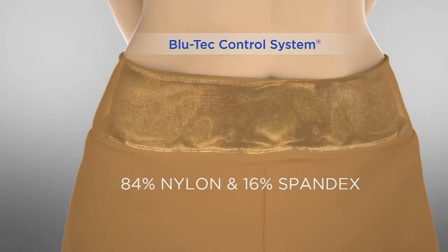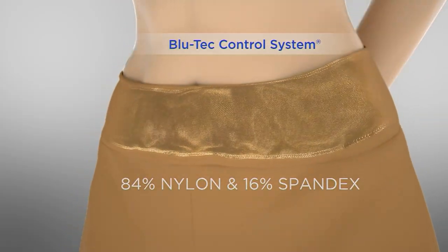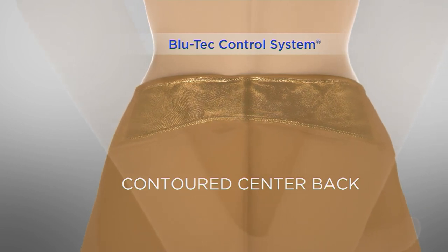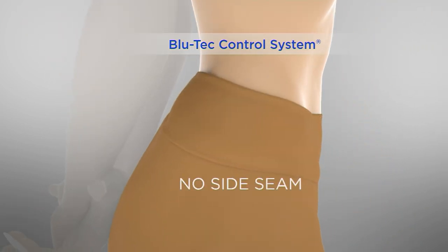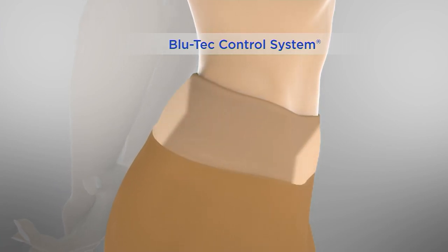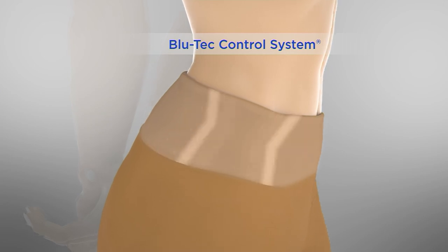Is it buffet friendly? It's buffet friendly for sure, and it's breathable — also summer friendly. The back is contoured so you always have a perfect-fitting waistband, but nothing is digging into you. There's no muffin top action happening. It's a caress through the midsection, not compression.